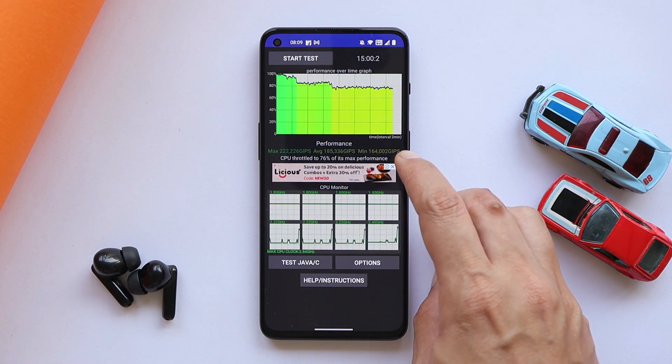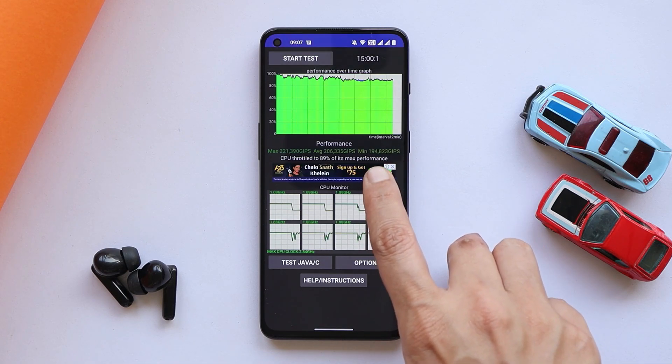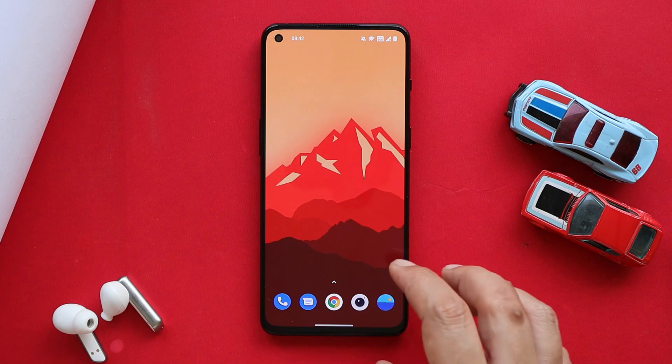We also ran the CPU throttling test. After this update, max CPU throttled up to 76%, and on the previous update it had throttled up to 89%. Both these tests were done without using high performance mode.